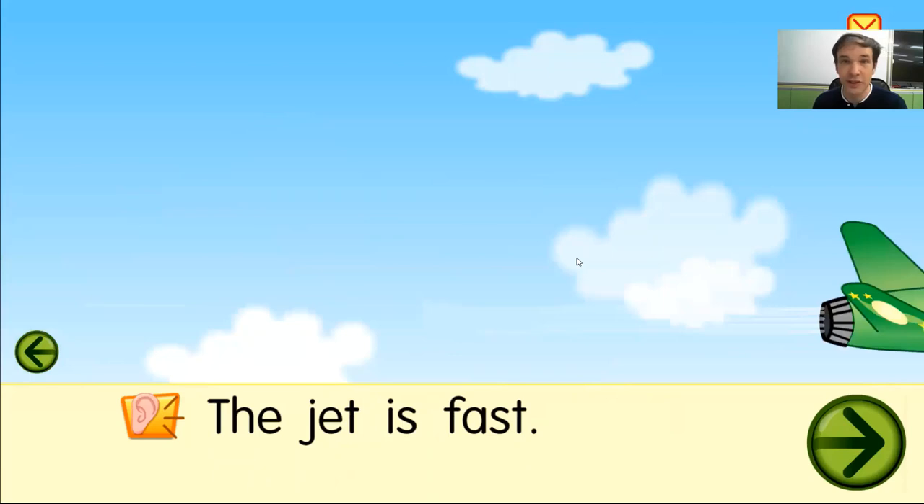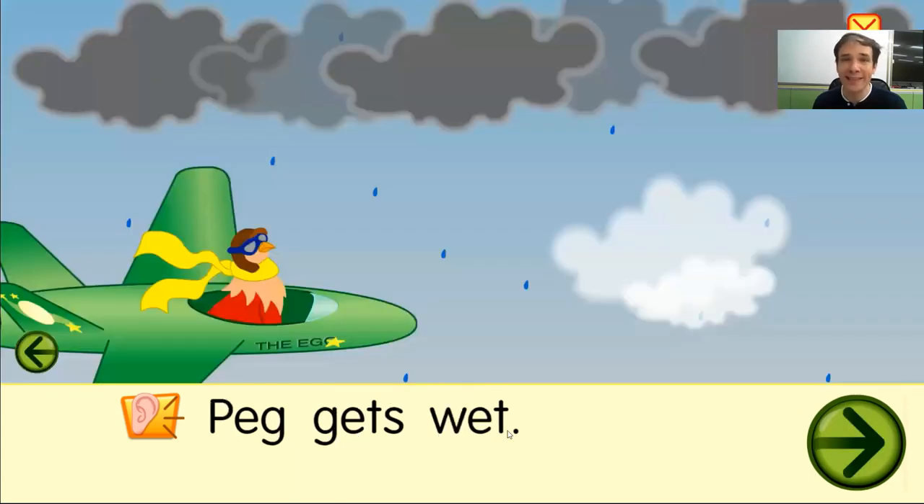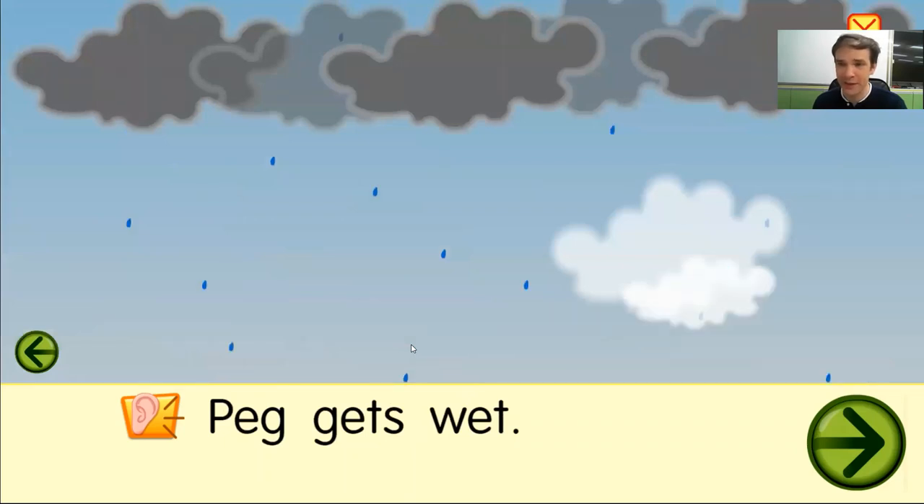Peg gets in a purple jet. Peg gets in a green jet. The jet is fast. The jet is fast. Peg gets wet. Peg gets wet.